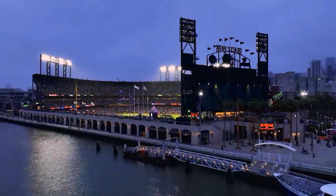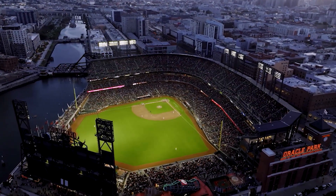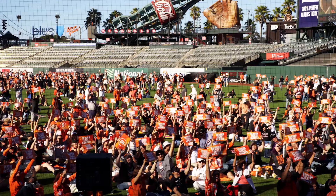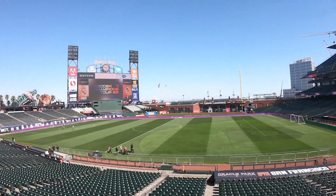Hi, I'm Greg Elliott, the Senior Director of Field Operations at Oracle Park. Oracle Park is a Major League Baseball stadium home to the San Francisco Giants. In addition to baseball, the stadium is in use for about 300 days per year hosting concerts, high traffic recreational events, and other sporting competitions.